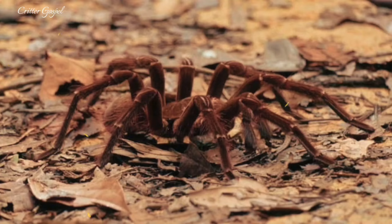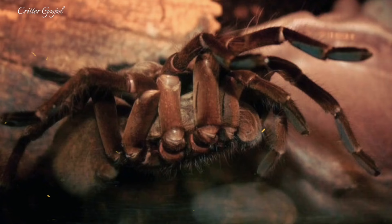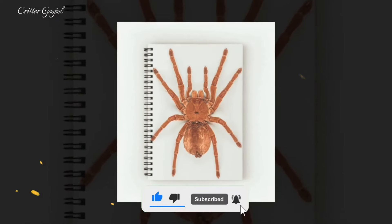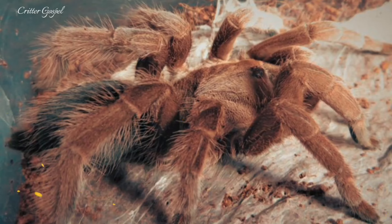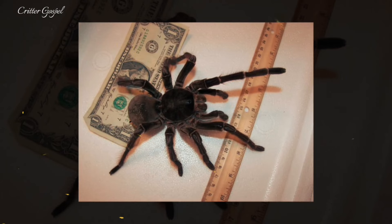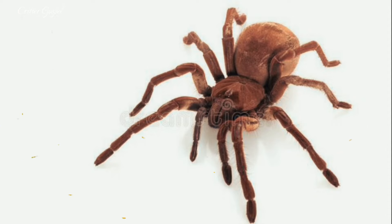Its venom is not lethal to humans but can cause pain, swelling, nausea, and sweating. A bite from this spider will feel like a wasp sting. It is mainly nocturnal and lives in deep burrows under the forest floor where it waits for prey to come near. It feeds on insects, arachnids, worms, and small vertebrates such as frogs, lizards, and snakes. It can also eat birds, but this is rare and not its main food source.